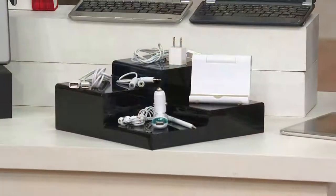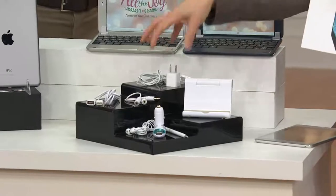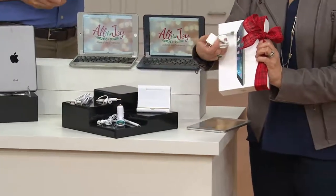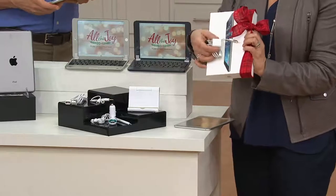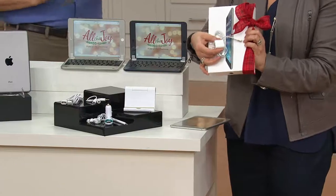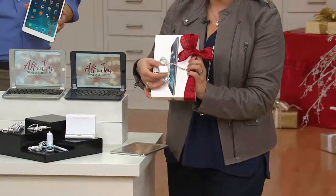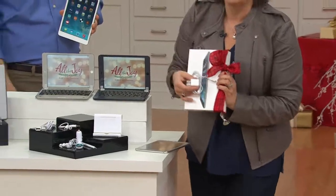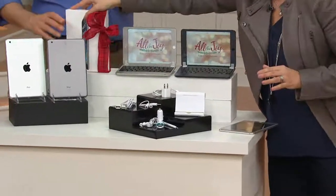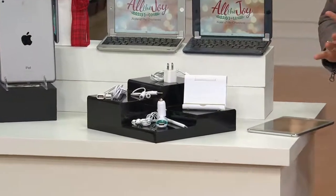Most people who go to buy just an iPad Mini get this — basically how you charge it — a USB on one end and the lightning connector on the other, plus what you put into the wall. That's it. But let me tell you what else we're including, for less money than you'd probably spend on just that iPad Mini. You're getting your iPad Mini plus accessories that give you the ability to do all of these different things.